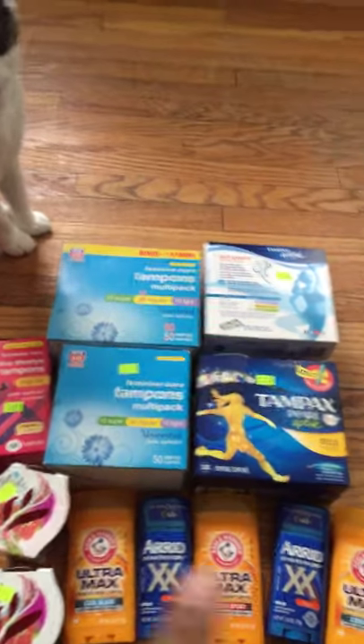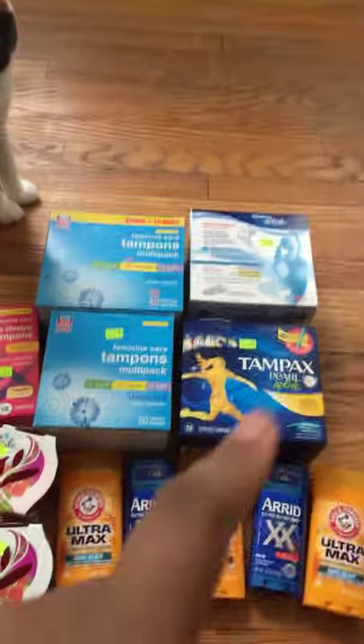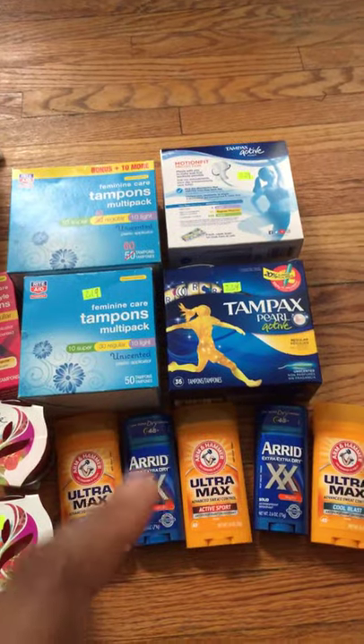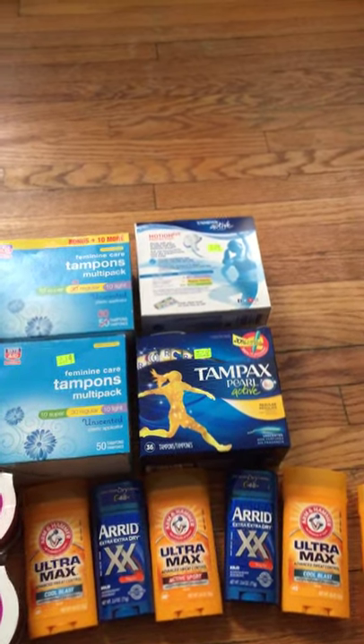I also had coupons for the 10-packs — you can always find coupons for those on the Rite Aid app. I got money back off of those as well, so yes, get into it — couponing at its finest!